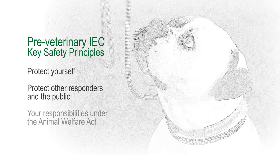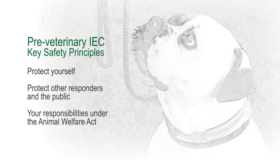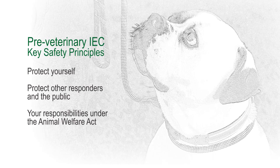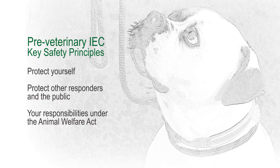The third point is really important: under the Animal Welfare Act we may have temporary responsibility for that animal at the scene of the incident, and it's really important that we've made provision for its containment and control so that it doesn't escape and that we remain in control of that animal throughout the incident.